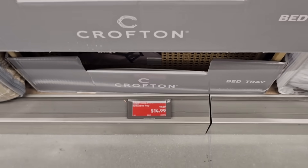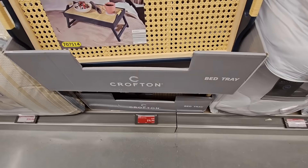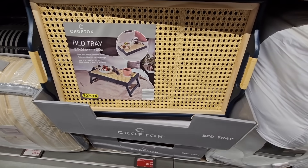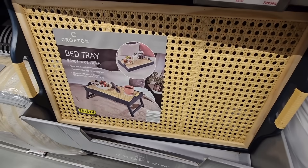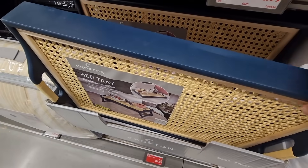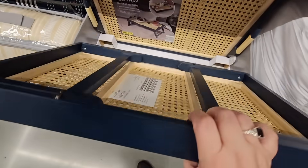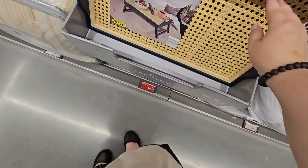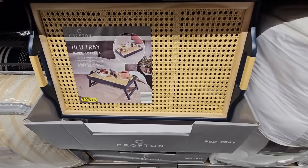For $14.99, this is a bed tray. Not a bad price. It's a rattan top — my only concern is that would be really hard to clean because I have a bed tray and I'm always having to wipe it down. It has the legs in the back, but these are always good to have on hand and not a bad price point for $14.99.